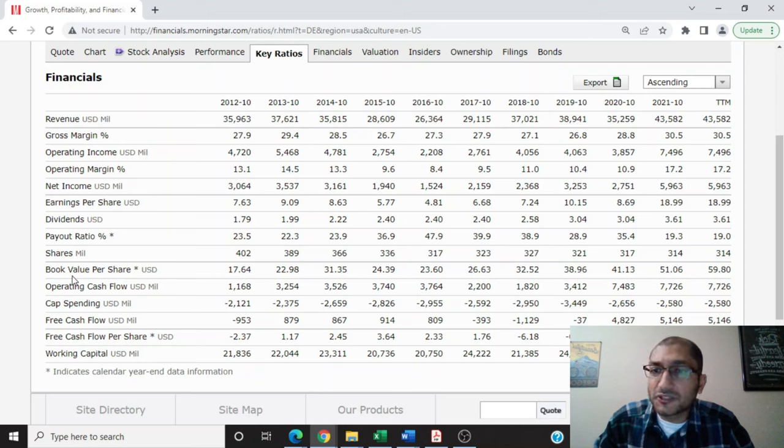The book value per share — which is shareholders' equity — was about $17.64 per share back in 2012, and for the trailing 12 months that number had grown to about $59.8 per share, always being positive and increasing. Looking at free cash flow, back in 2012 the company had negative free cash flow because capital spending exceeded operating cash flow. In 2013, free cash flow was about $879 million, and for the year 2021 it was $5,146 million. I will be using the 2021 free cash flow number of $5,146 million for the discounted free cash flow DCF analysis.